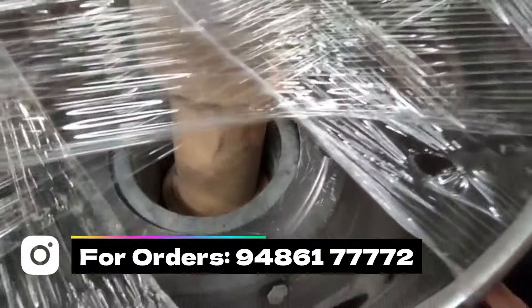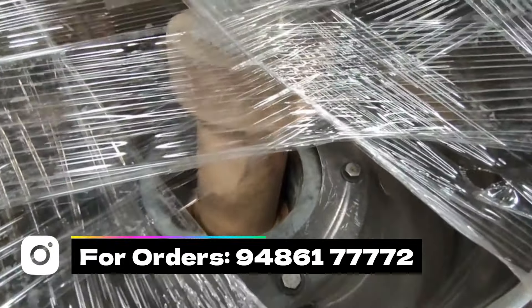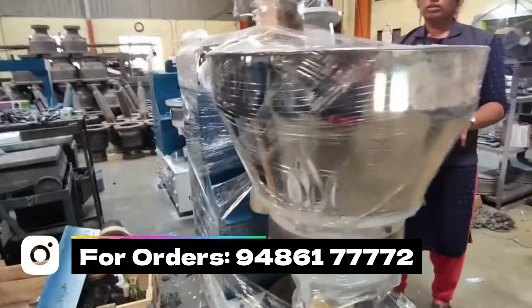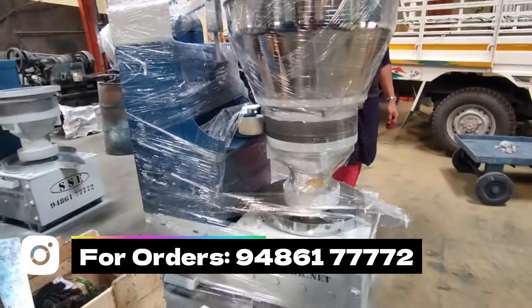This machine is checked before dispatch to make sure it is ready. Once the customer order is sent and dispatched, we equip it with the necessary tools. In the 20-15kg model, we have a 3-15kg variant.